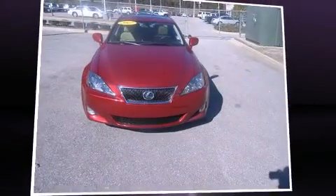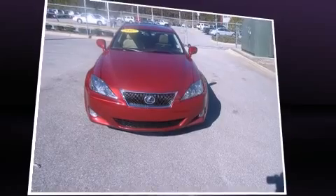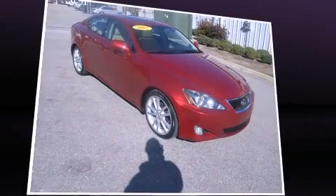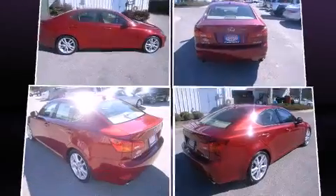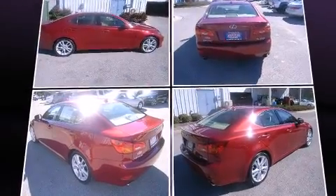You are going to love the 2007 Lexus IS250. This four-door, five-passenger sedan just recently passed the 40,000 mile mark. It features an automatic transmission, rear-wheel drive, and a refined six-cylinder engine.